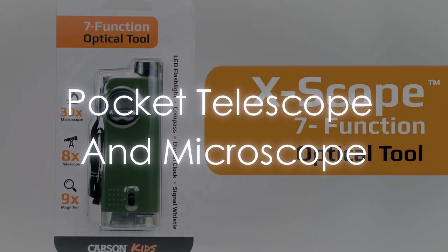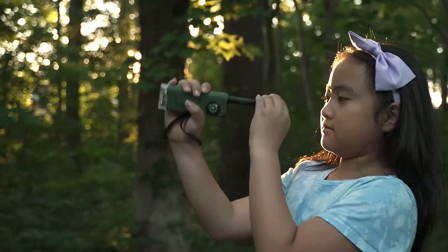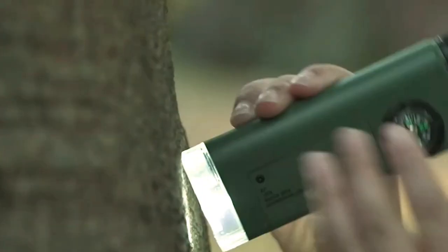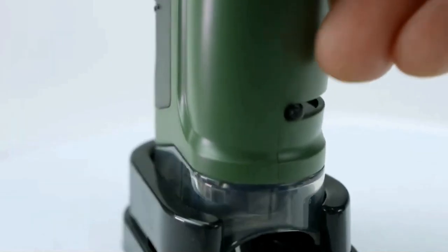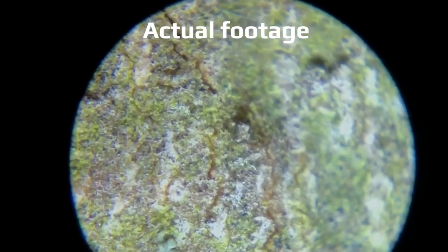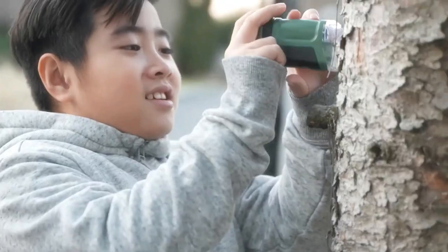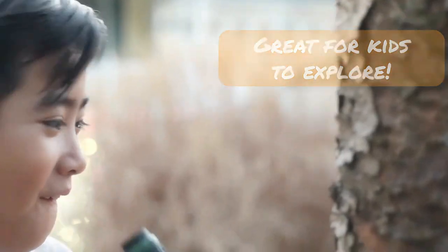Pocket Telescope and Microscope. A good spy knows that the best tools are often the most inconspicuous. Take the Pocket Telescope and Microscope, for example. It's a master of disguise, appearing as an ordinary pen, but in reality it's a dual-functioning device with an 8x magnification telescope and a 30x magnification microscope. This gadget gives you the power of an eagle's sight and the detailed focus of a scientist, all while fitting in your pocket. Its compact size makes it easy to carry and use without drawing attention. Whether you're surveilling a target from a distance or examining microscopic evidence, this tool has got you covered.